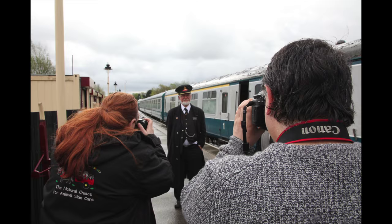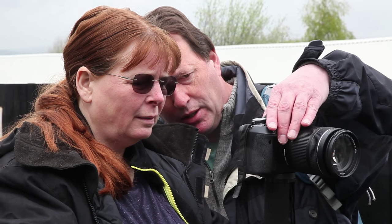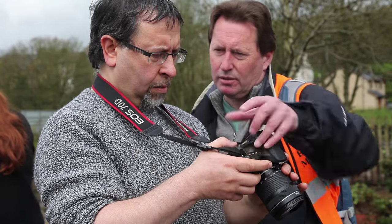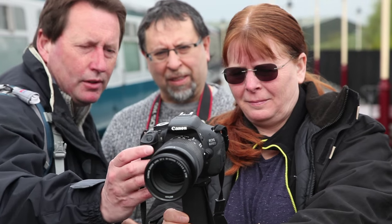At every step our friendly expert tutors are at your side, working with you to develop your technique and ensure that the photographs you take away from the day are your personal reflection of the railway.